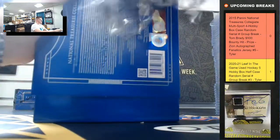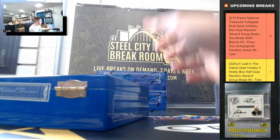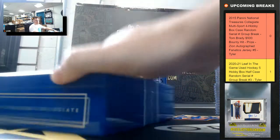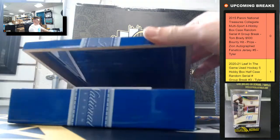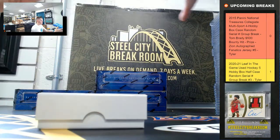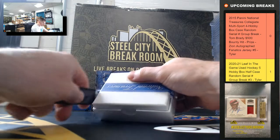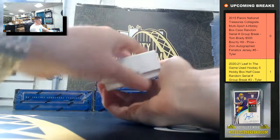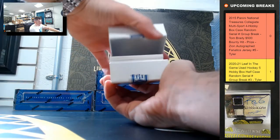Some of those rookies being PSA 10s are still worth quite a bit of money — more so than some autos or even patch cards. Those PSA 10 rookies are what everybody's really going after right now. But that was my first case, so can't judge it after only doing one.